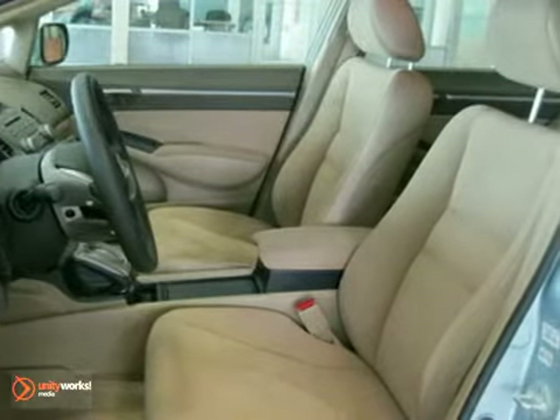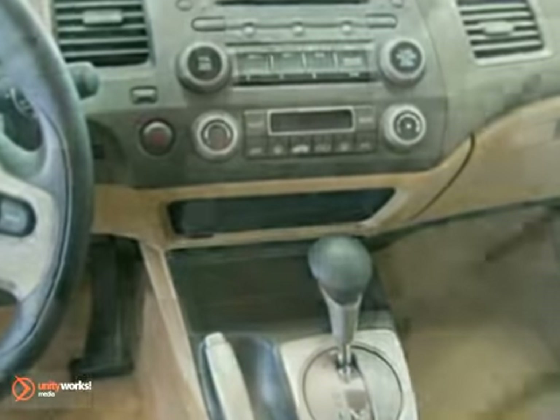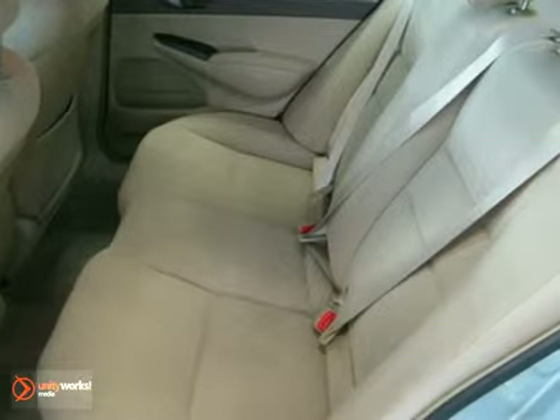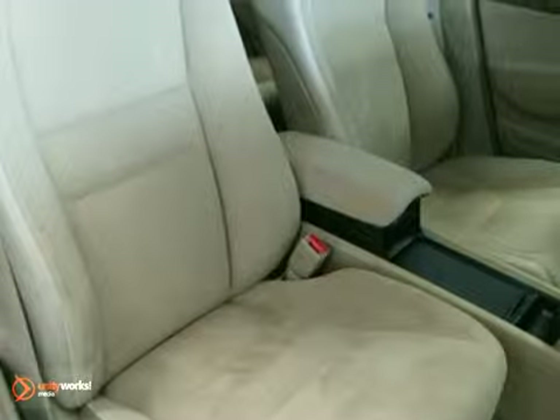Features include automatic temperature control, MP3 capability, CD player, anti-lock brakes, air conditioning, illuminated entry, remote keyless entry, security system, spoiler, steering wheel mounted audio controls, and more.